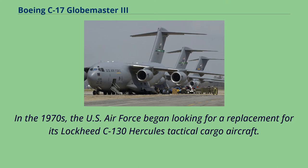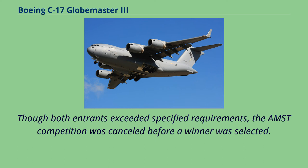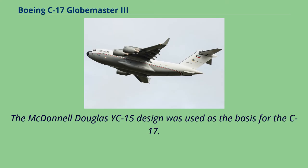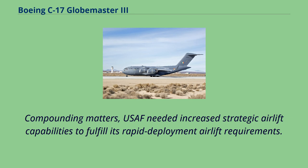In the 1970s, the U.S. Air Force began looking for a replacement for its Lockheed C-130 Hercules tactical cargo aircraft. The Advanced Medium STOL Transport competition was held, with Boeing proposing the YC-14 and McDonnell Douglas proposing the YC-15. Though both entrants exceeded specified requirements, the AMST competition was cancelled before a winner was selected. The Air Force started the C-X program in November 1979 to develop a larger AMST with longer range to augment its strategic airlift. The McDonnell Douglas YC-15 design was used as the basis for the C-17. By 1980, the USAF found itself with a large fleet of aging C-141 Starlifter cargo aircraft, and needed increased strategic airlift capabilities to fulfill its rapid deployment airlift requirements.